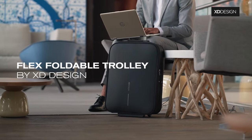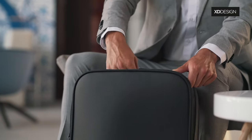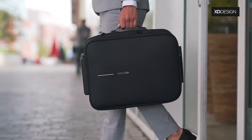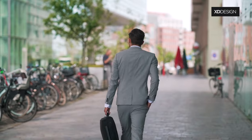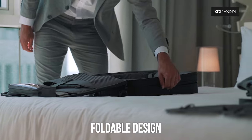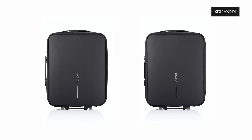The Flex Foldable Trolley is the first business suitcase and carry-on luggage in one bag — a bag that fits your needs, from a business meeting to a short trip. The unique foldable design allows you to expand the bag, adding up to 50% space, transforming it in a matter of seconds.